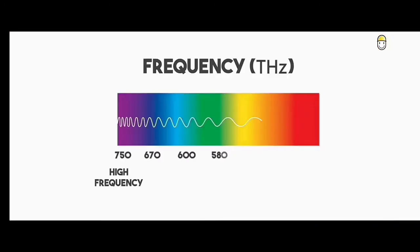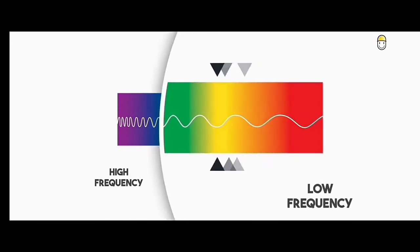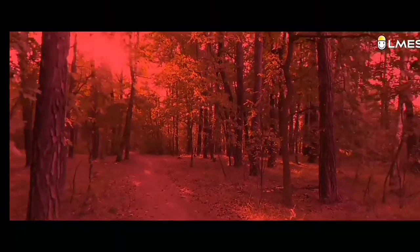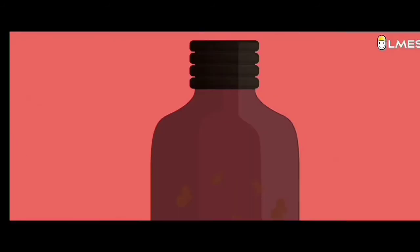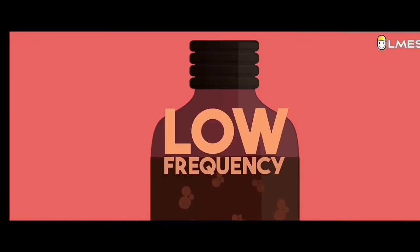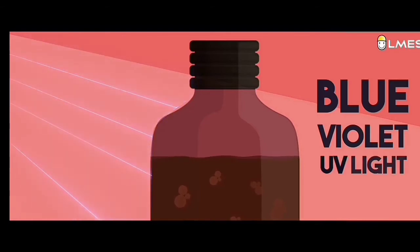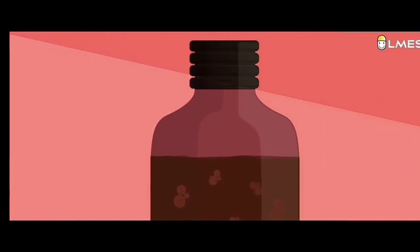We know that each color has a unique frequency. In the frequency color spectrum, amber lies on the low frequency side between yellow and orange. When we wear red spectacles and look around, we see all things in a red shade, because the red glass absorbs all the light and allows only the red color to pass through. Similarly, this bottle allows only the low frequency amber and blocks other high frequency colors like blue, violet, and UV light.